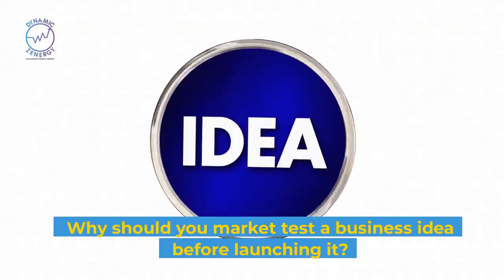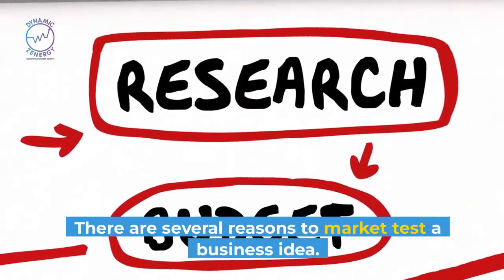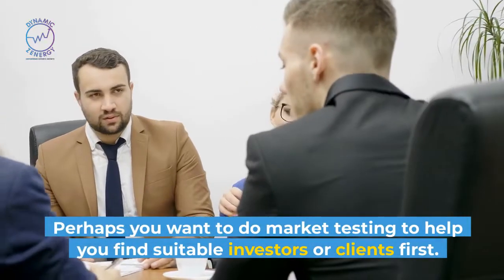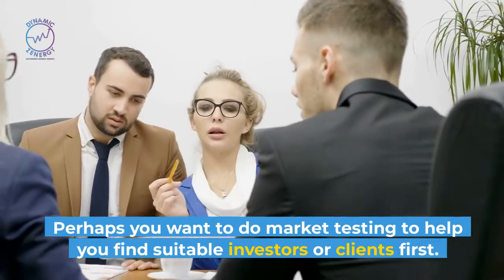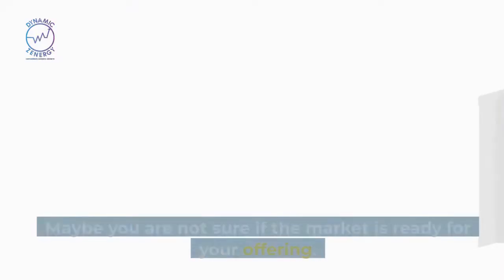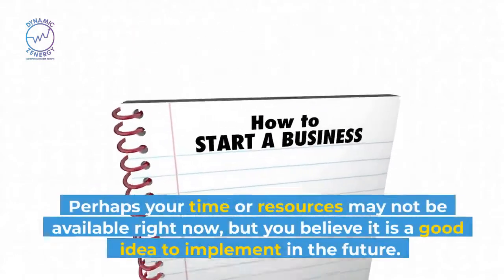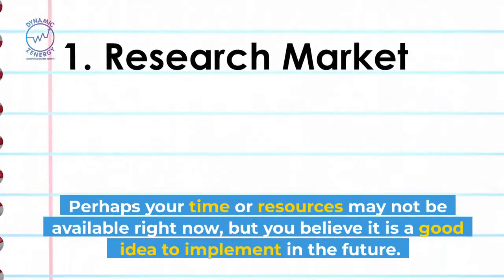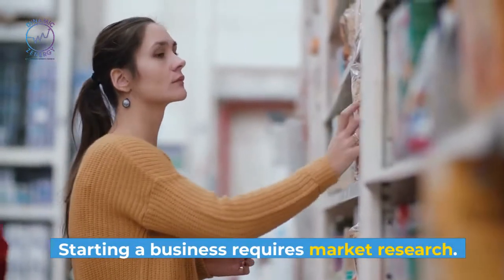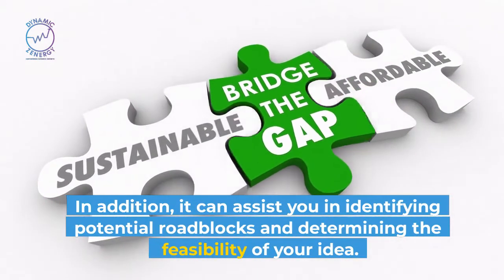Why should you market test a business idea before launching it? There are several reasons to market test a business idea. Maybe you are not sure if the idea is realistic or can succeed. Perhaps you want to do market testing to help you find suitable investors or clients first. You may be hesitant to start a business for various reasons, or you may not be sure if the market is ready for your offering. Perhaps your time or resources may not be available right now, but you believe it is a good idea to implement in the future. Starting a business requires market research, and it can assist you in identifying potential roadblocks and determining the feasibility of your idea.